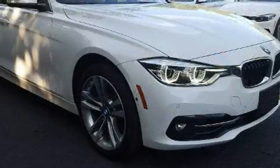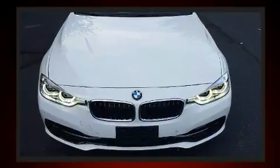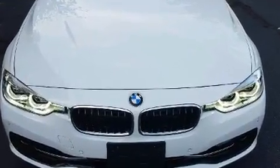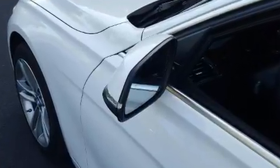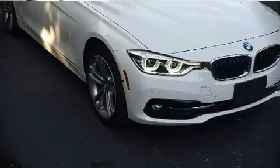BMW ensures the safety and security of its passengers with equipment such as anti-whiplash front head restraints, a security system, and four-wheel disc brakes with ABS. Sophisticated all-wheel drive technology maintains a firm grip on the road. A Carfax History Report provides you peace of mind by detailing information related to past owners and service records.